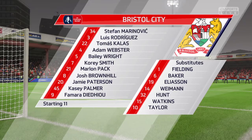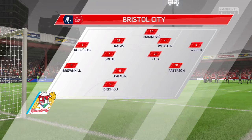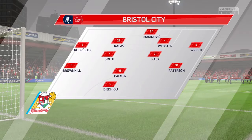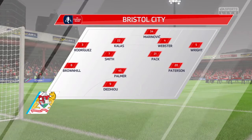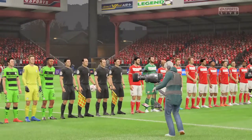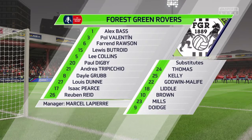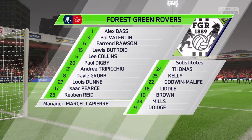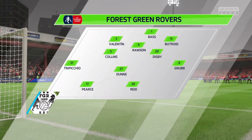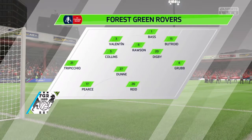We think, Alan, it'll be a 4-5-1 formation, which can look a bit negative. Yeah, but you look at the players in that midfield five and I think a couple at least will be trying to support the lone frontman. For the away side, we think it's going to be 3-5-2. It looks that way. This formation went out of fashion for a number of years, particularly in England, but a few managers are preferring to bring it back now.